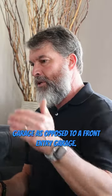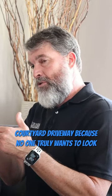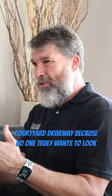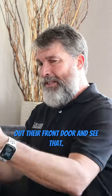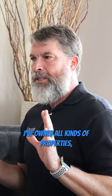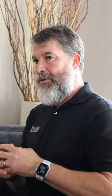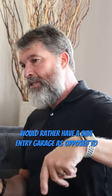Houses always sell faster with a side entry garage as opposed to a front entry garage. If you can, don't build a house with a courtyard driveway, because no one truly wants to look out their front door and see your car parked right there. I've owned all kinds of properties and I've sold thousands of properties, and from a buyer's perspective, they would rather have a side entry garage as opposed to a garage from the front of the house.